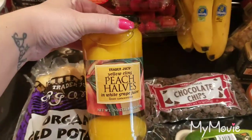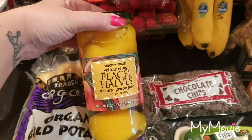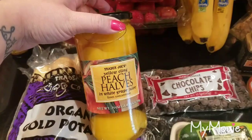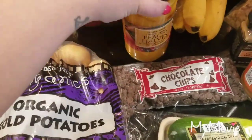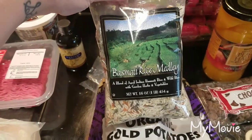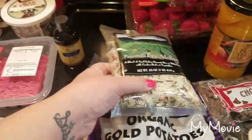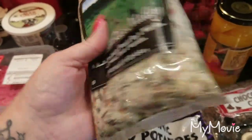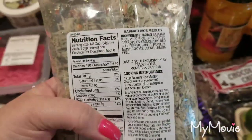I decided to try the Trader Joe's yellow cling peach halves in white grape juice — with the shortcake biscuits we're going to do peach shortcakes. I also got some more of this basmati rice medley. This is really good, it's inexpensive, and it has seasonings and dried vegetables in there.